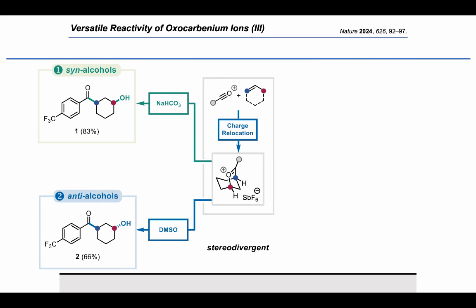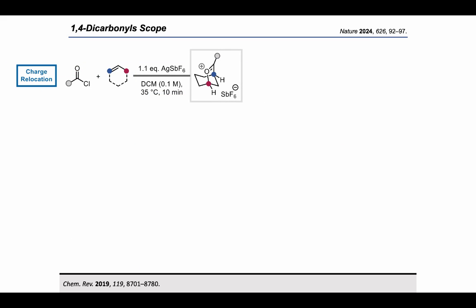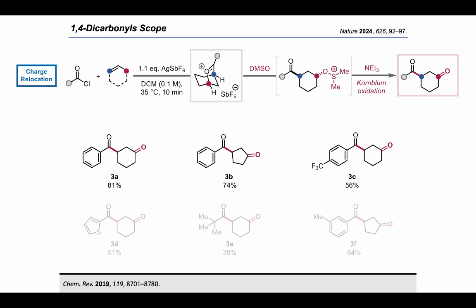Since we can open up our intermediate with DMSO, one natural follow-up would be a Kornblum-type oxidation to form 1,4-dicarbonyls, which are not that easy to synthesize. The generated oxocarbenium ion is, as mentioned, opened up by DMSO, and treating it with triethylamine would deprotonate the C3 position via the classical Swern or Kornblum-type mechanism, leading to 1,4-dicarbonyls. Here are a few examples: 5- and 6-membered rings, electron-withdrawing groups, heterocyclics, and aliphatic and aromatic acyl chlorides were used.